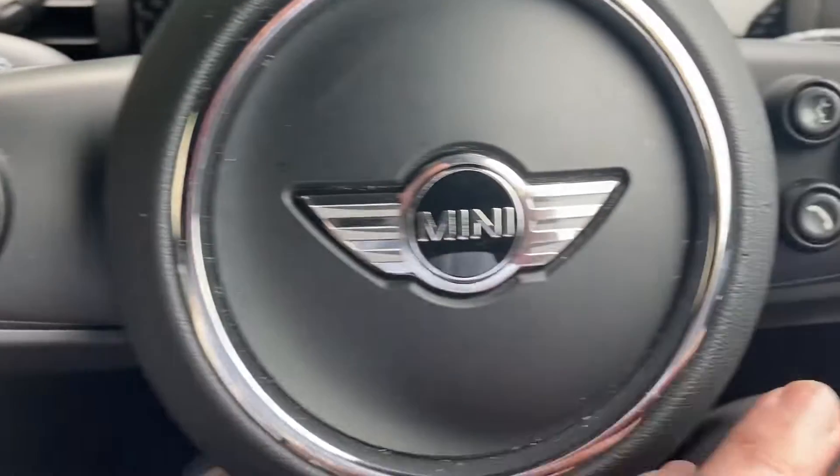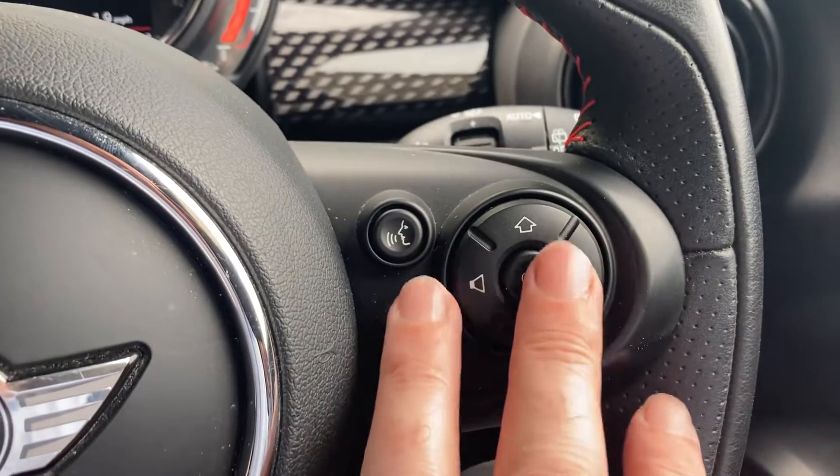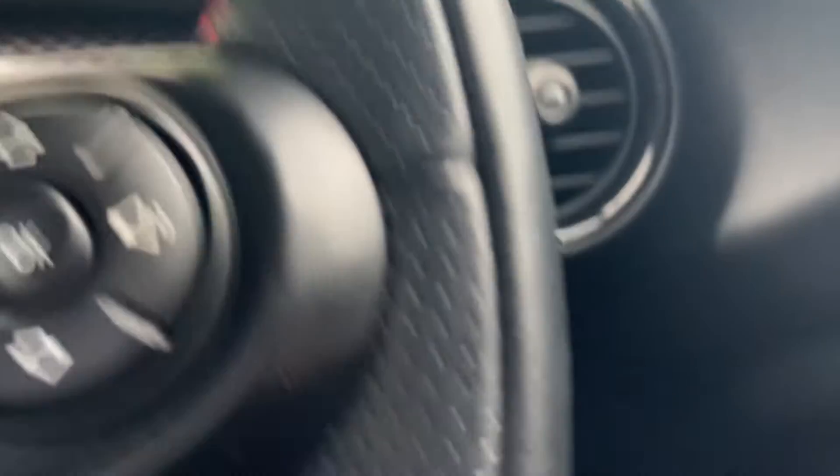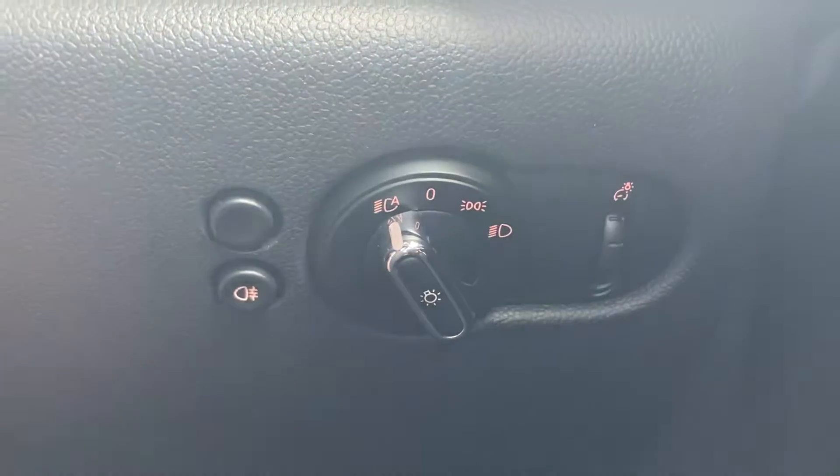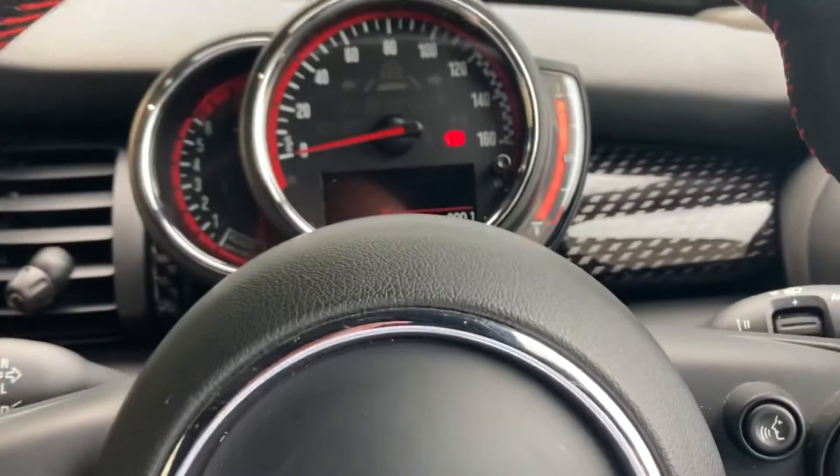Other features on the car include cruise control, multifunction steering wheel with all your media controls, automatic wipers, and automatic headlights as well.